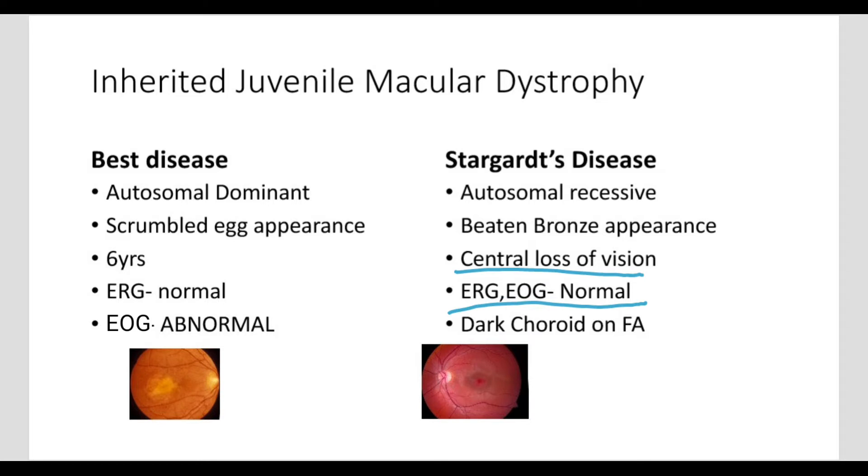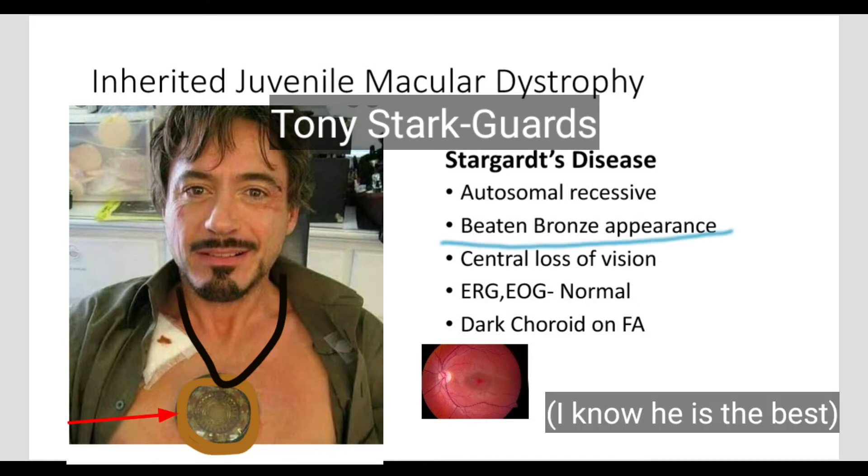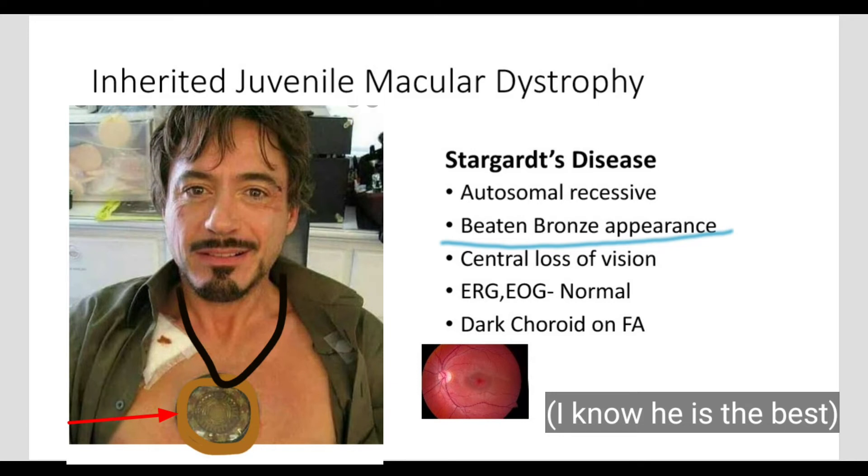Central loss of vision occurs because Tony Stark guards the center but fails and gets a bronze medal — so beaten bronze appearance. And stars are always in the dark, so there's dark choroid on fluorescent angiography.